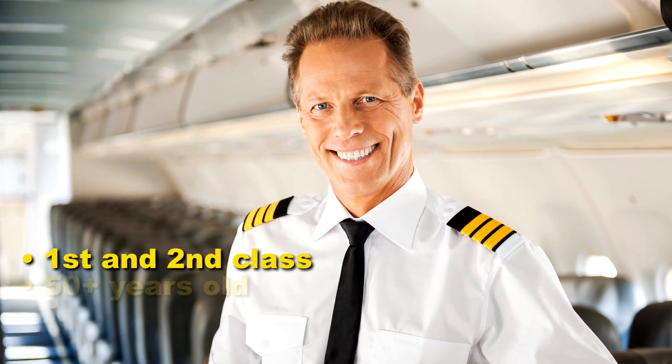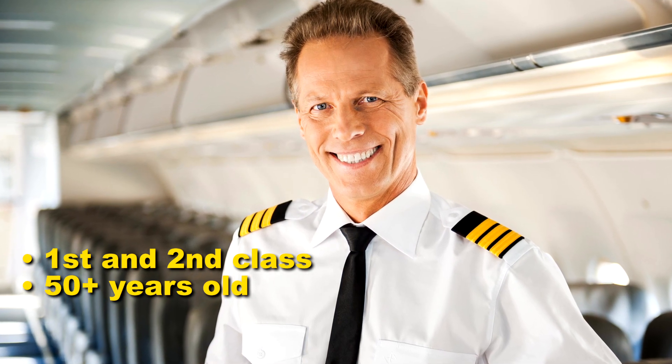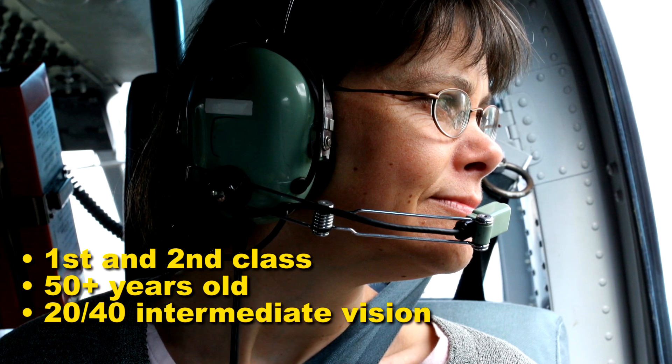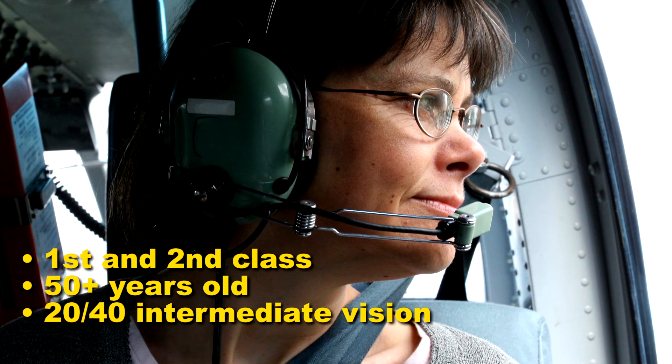First and second class pilots 50 years of age or older must also be 20/40 Snellen equivalent for intermediate vision, measured at 32 inches.